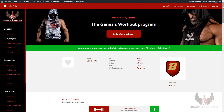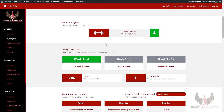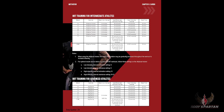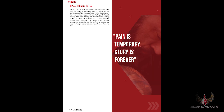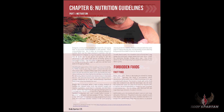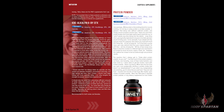In our member section, there is one PDF download, which is the short ebook that goes with the BodySpartan Genesis program. The people that have the most success in the Genesis program are the ones that read this short ebook. It's because it's loaded with motivation, and it fully explains the program start to finish. If you understand what it is that you're doing, you're going to be extremely successful.